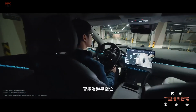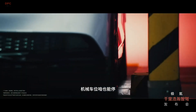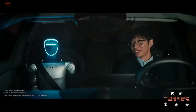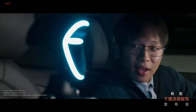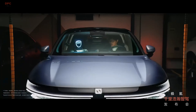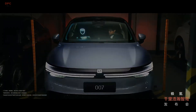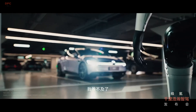The first vehicle to debut with this cutting-edge technology is the Zeeker 9X, a next-generation SUV scheduled to be showcased at the Shanghai Auto Show. This model will feature Level 3 autonomous driving, making it one of the most advanced self-driving vehicles in the industry. It will be powered by dual NVIDIA Drive AGX Thor chips, delivering a combined computing power of 1,400 TOPS, ensuring lightning-fast data processing for smooth and safe autonomous operation.